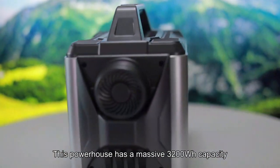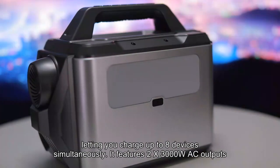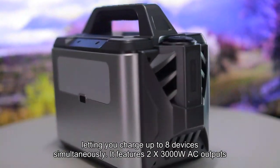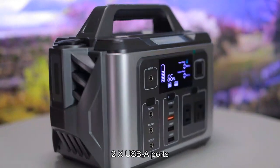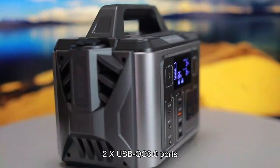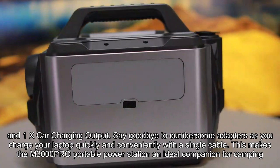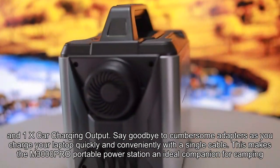Not only does it offer a larger capacity — this powerhouse has a massive 3200Wh capacity, letting you charge up to 8 devices simultaneously. It features 2x3000W AC outputs, 2x DC ports, 2x USB-A ports, 2x USB-QC3.0 ports, 2x Type-C ports, and 1x car charging output. Say goodbye to cumbersome adapters as you charge your laptop quickly and conveniently with a single cable.